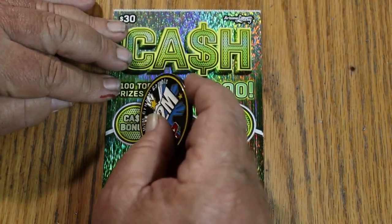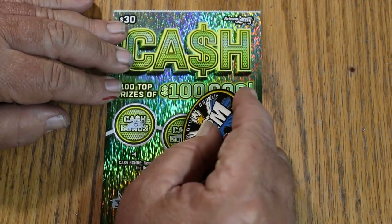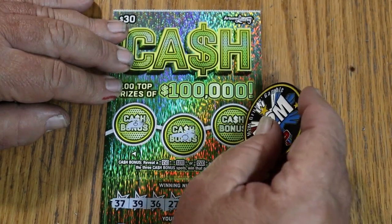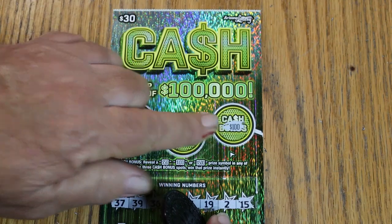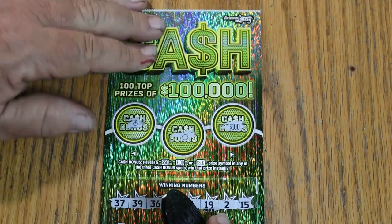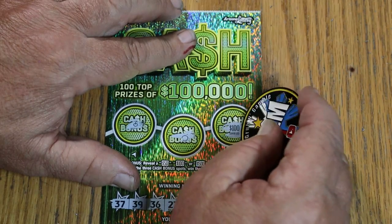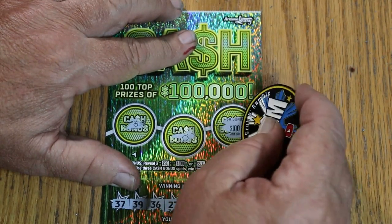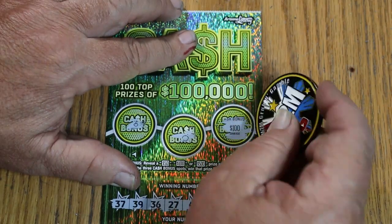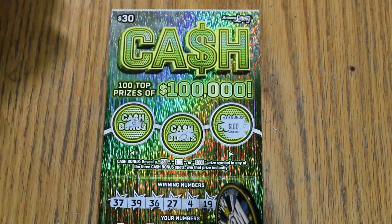Here we go. Nope. Nope. Oh my — yes, yes, yes! Hundo! That was nice to see. So we have a profit session here — how about that? A nice sweet hundo. Ninety out, one thirty back. It rates another bell.